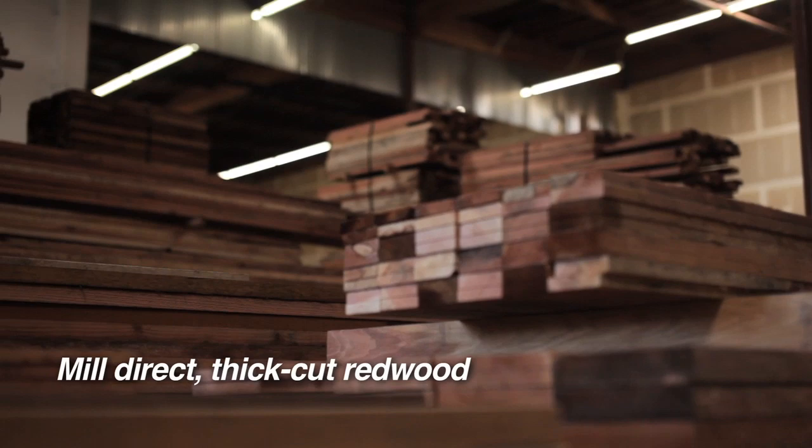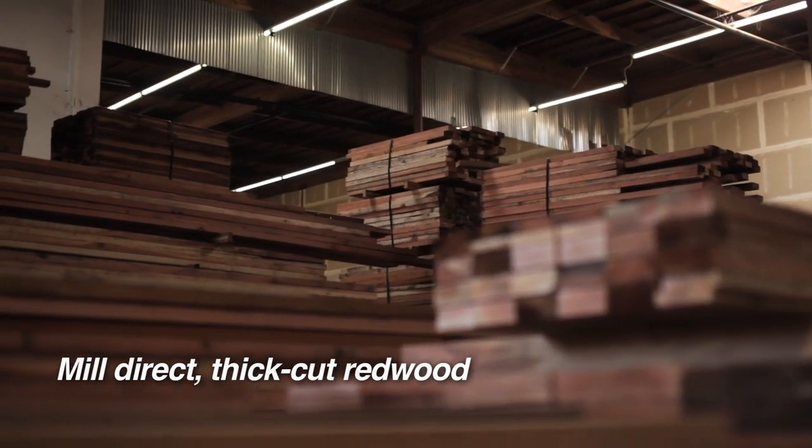We stay competitive by buying mill direct redwood. So basically we're cutting out the middleman, going direct to the mills, and giving that savings to our customers.